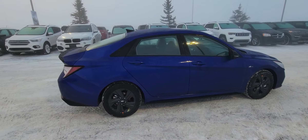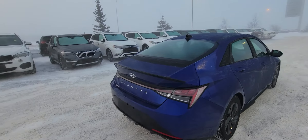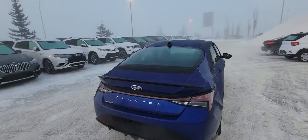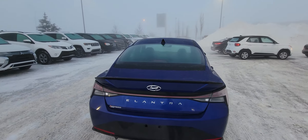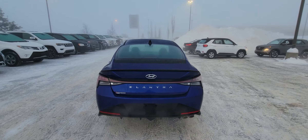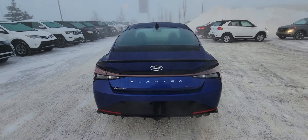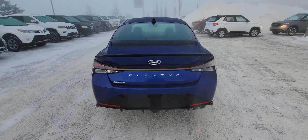You also get our Blue Link connectivity suite, which means you're going to be able to start your car from your cell phone, turn on all of your climate control, turn on your front, back, and side defrost, and track your car. In case of emergencies — if you get into an accident — you're protected as long as you have cell phone service. They'll be able to come and get you if you need medical attention.